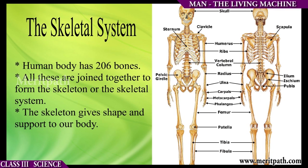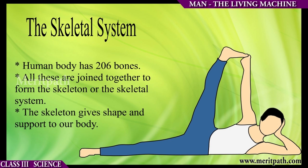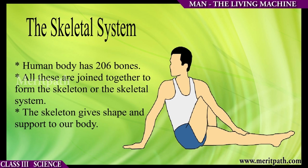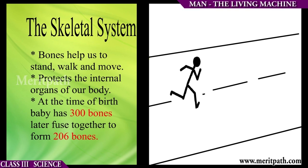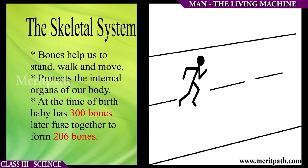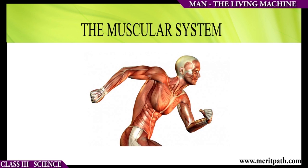We will first begin with the skeletal system. The human body has 206 bones. All these are joined together to form the skeleton. The skeleton gives shape and support to our body. Bones help us to stand, walk, and move. They also protect the internal organs of our body. At the time of birth, a baby has 300 bones, which later fuse together to form 206 bones.